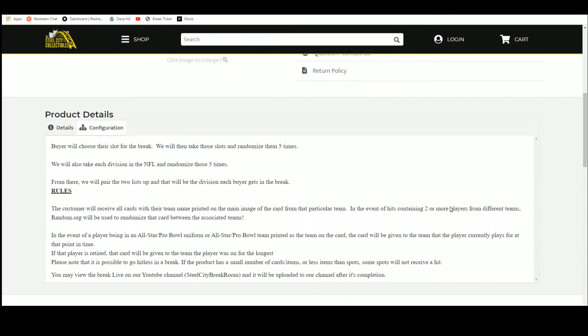Let's go ahead and jump over here. We've got eight spots. We're going to take those spots and randomize them five times.